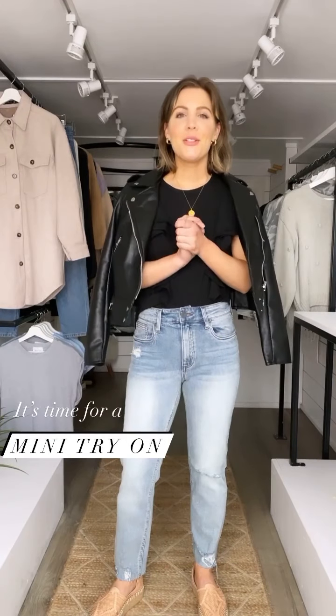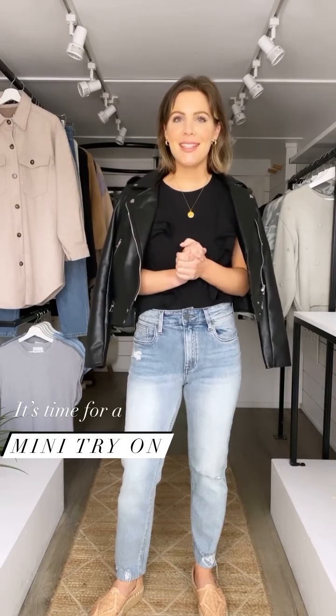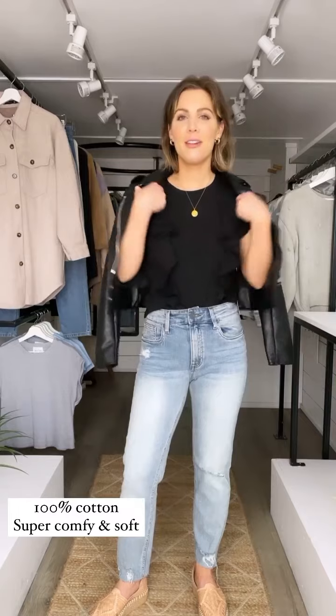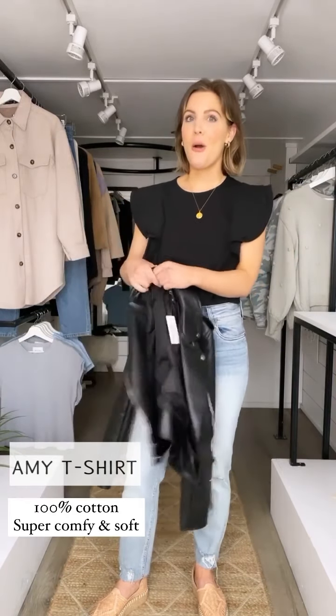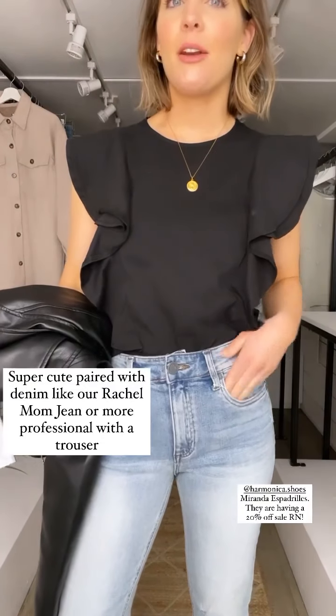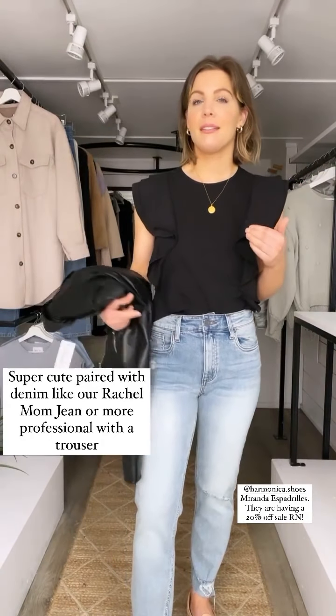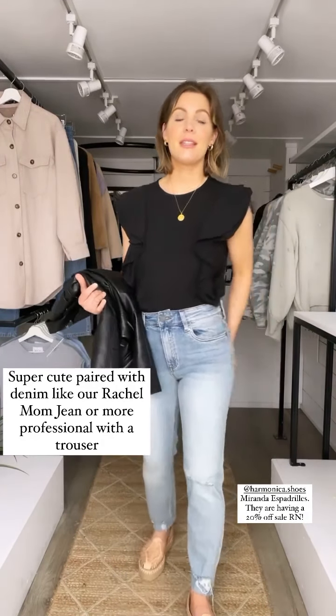We're going to do a quick little try-on with our new pieces that we didn't have time to launch on Thursday, so we held them back for today just so they would get a fair shot because they are so gorgeous. Starting off is our Amy t-shirt — how cute is this? It's 100% cotton so it's so comfortable and soft, and it's just easy to pair with denim, but you could dress it up with a trouser as well and make it a bit more appropriate for business.